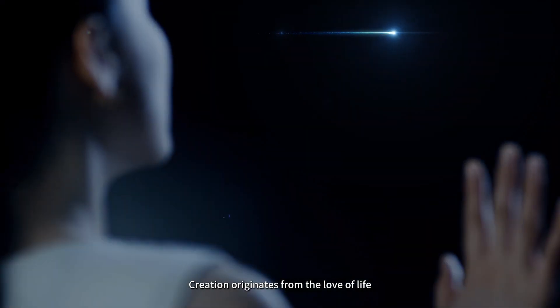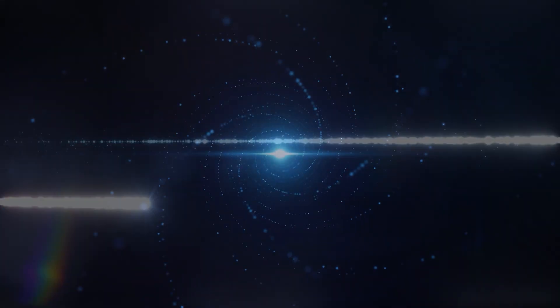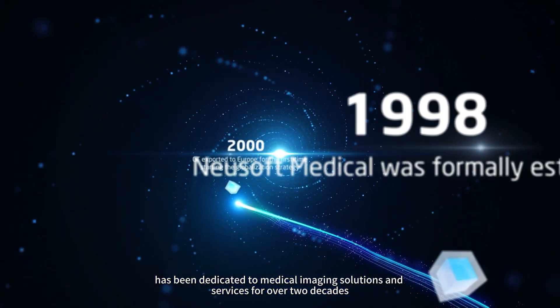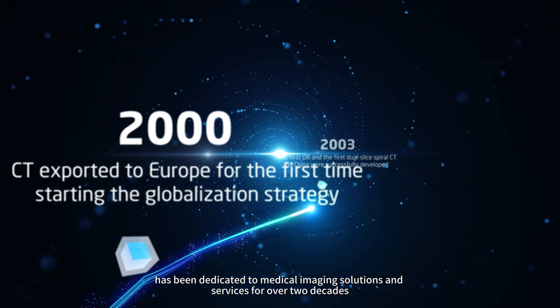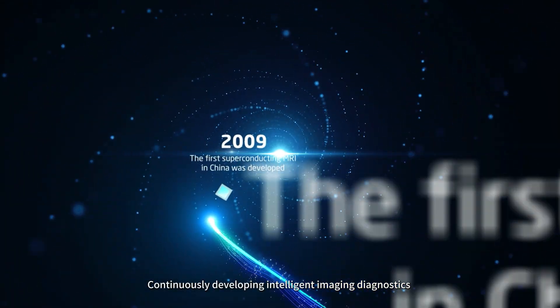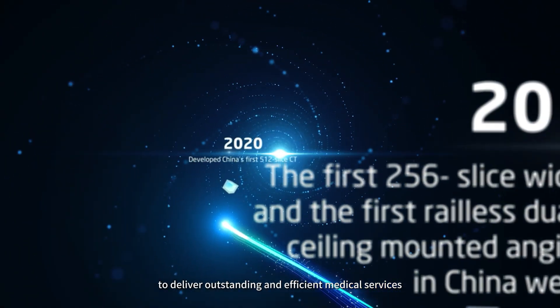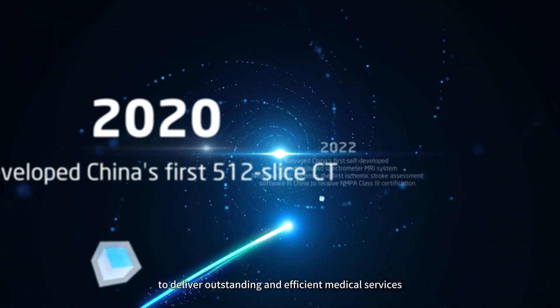Creation originates from the love of life. Newsoft Medical has been dedicated to medical imaging solutions and services for over two decades, continuously developing intelligent imaging diagnostics to deliver outstanding and efficient medical services.